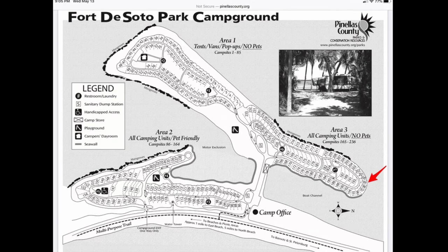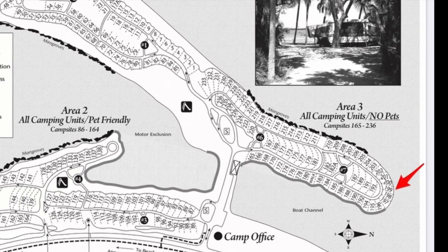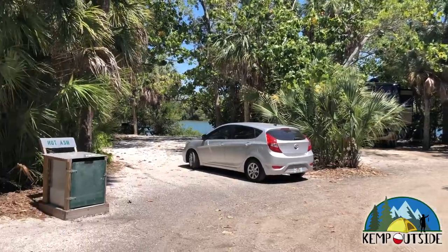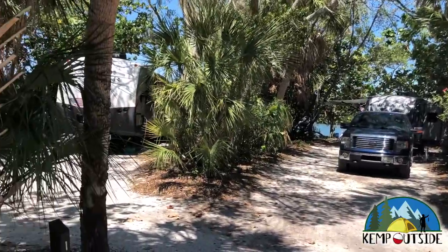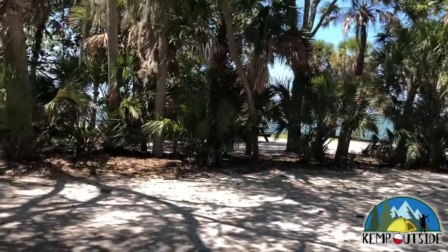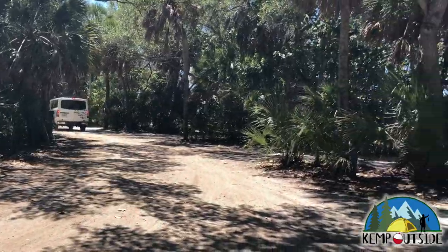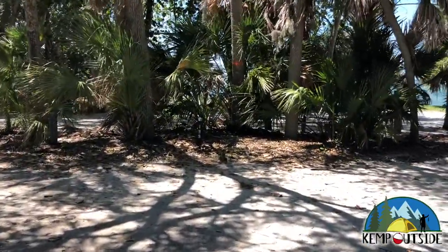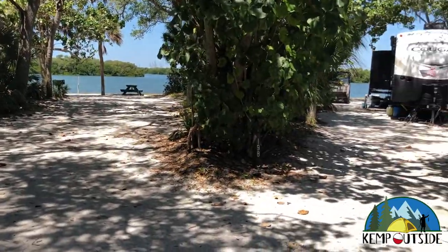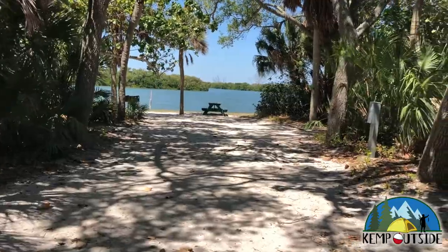The next site is number 199, a back-end site at the tip of Area 3. Area 3 does not allow pets. There are quite a few campsites along this curve. Unfortunately, some sites weren't filmed because they were occupied the entire time we were in the park — if I've skipped a specific number, that's why. Site 199 is one I really like. It's not as wide as I'd like, but it's still plenty wide and pretty deep.